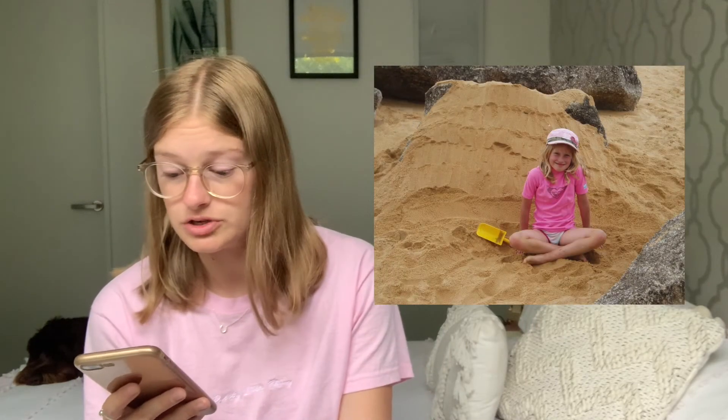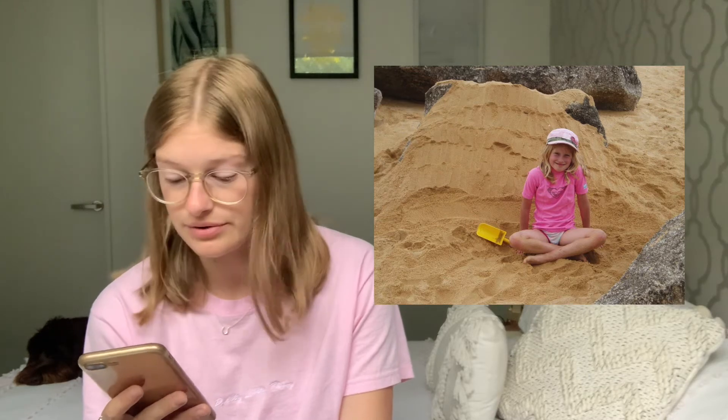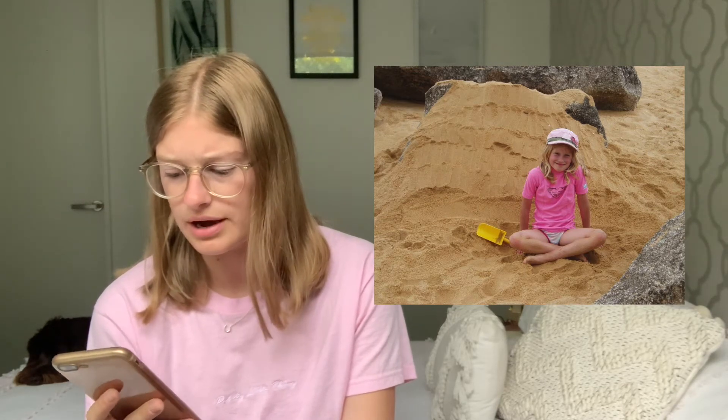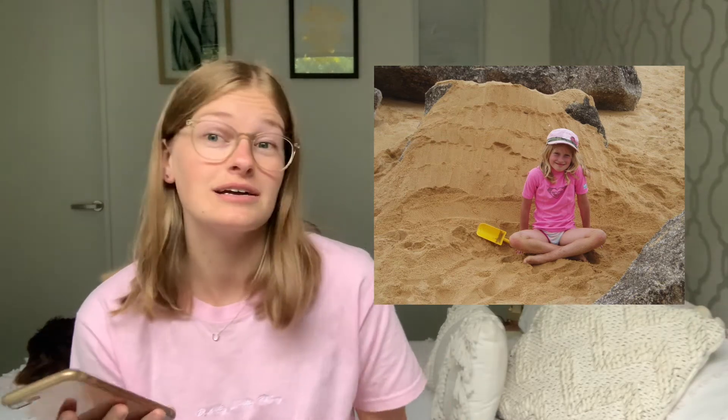The next picture is 'show us a picture of baby you.' I don't have a picture of me as a baby, but the youngest photo I have is this one here — it's me just sitting on the beach when I was little. Maybe I was building a sandcastle. That's the youngest photo I have on my phone.